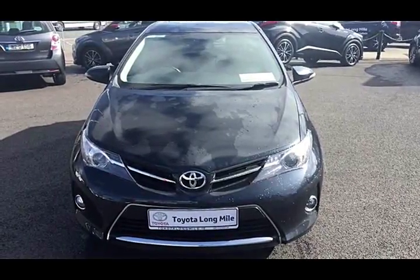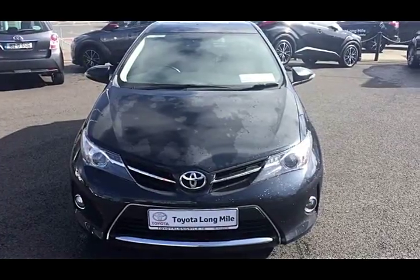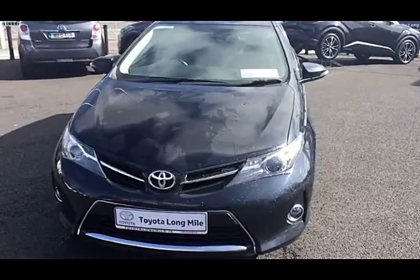Welcome to Toyota Long Island. Today we're going to take a look at this 2014 Toyota Auris 1.33 Petrol. This is our Luna model, finished in dark steel black metallic.